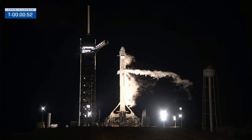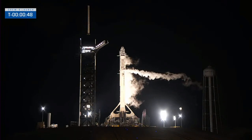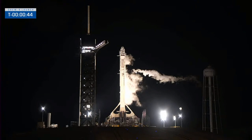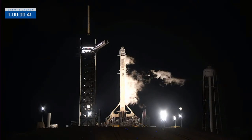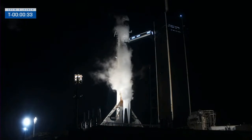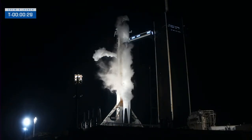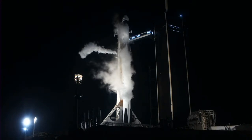T minus one minute and counting. Dragon is in countdown. Everything's looking good for launch. Dragon is go for launch. Dragon, SpaceX, go for launch. SpaceX, Dragon copies — go for launch. T minus thirty seconds and counting.